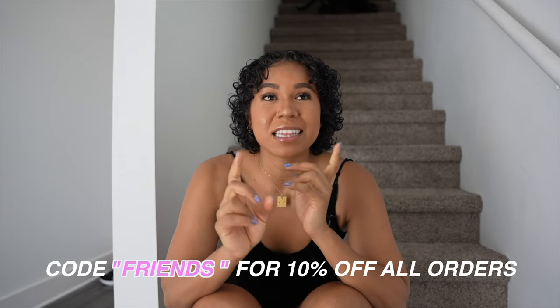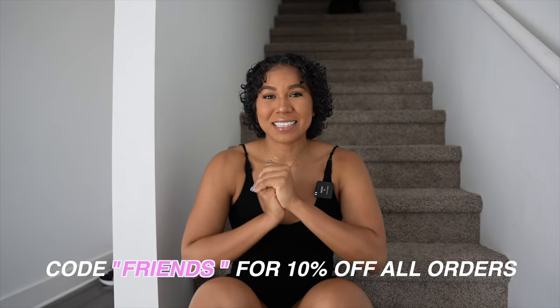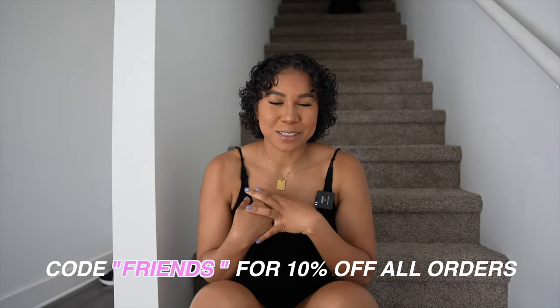I wanted to give you guys a tour and also go over all of the stuff launching for Alphalete this Saturday, April 8th at 10 AM Mountain Standard Time, PST time. Code Friends saves you 10% on all of your orders and directly supports me. We have a new King Collection and new Amplify colors coming out. I'll go over all my sizing with Alphalete — all that jazz.